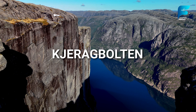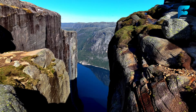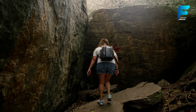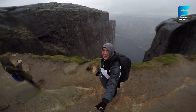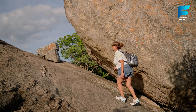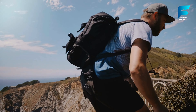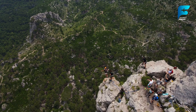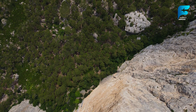Kjeragbolten is one of Norway's most thrilling natural wonders — a massive boulder wedged in a crevice between two cliffs, suspended nearly 1,000 meters above the Lysefjord. The hike to Kjeragbolten is challenging but rewarding, offering hikers the chance to stand on this famous boulder for a once-in-a-lifetime photo opportunity. The trail takes you through rugged mountain terrain, passing several viewpoints with breathtaking vistas of the fjord below. The best time to hike is during the summer months. If you're an adrenaline junkie, you might even consider base jumping from the nearby cliffs, as Kjerag is one of Norway's top destinations for extreme sports.